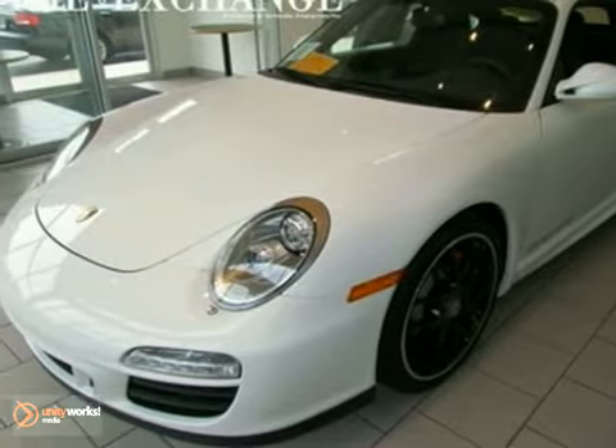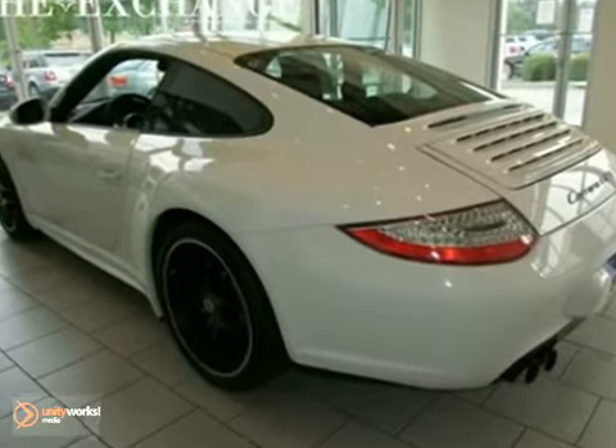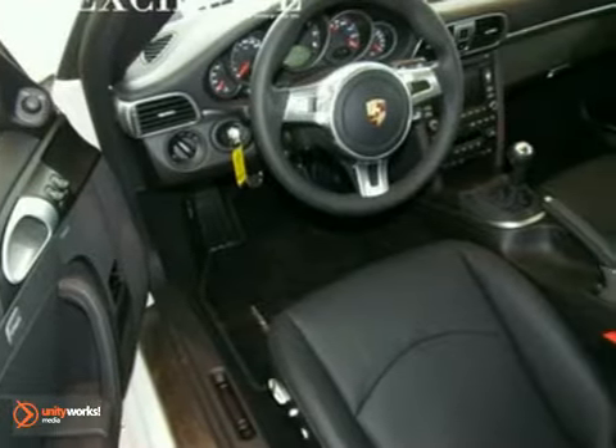You'll love this 2012 Porsche 911. Its many features include rain-sensing wipers, keyless entry, and the Bose high-end sound package.